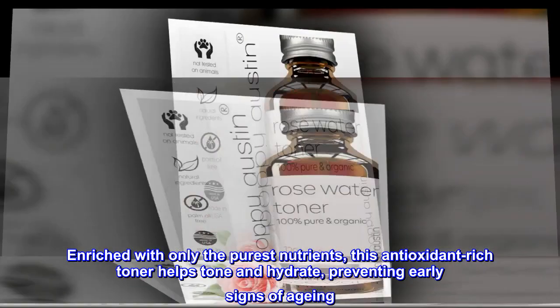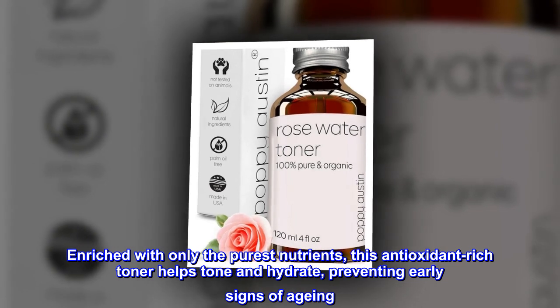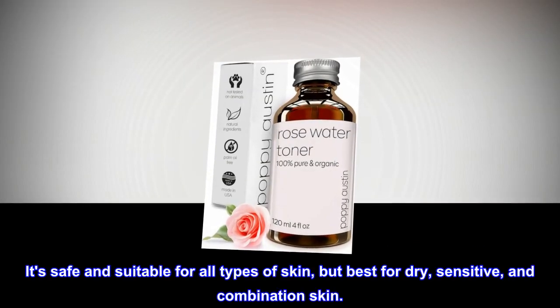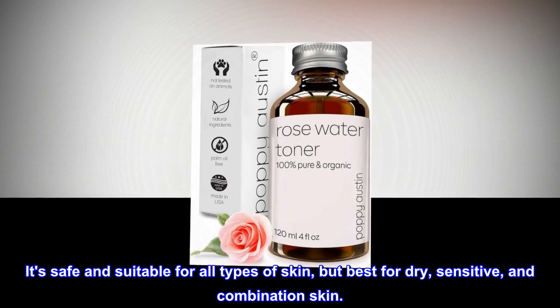Enriched with only the purest nutrients, this antioxidant-rich toner helps tone and hydrate, preventing early signs of aging. It's safe and suitable for all types of skin, but best for dry, sensitive, and combination skin.